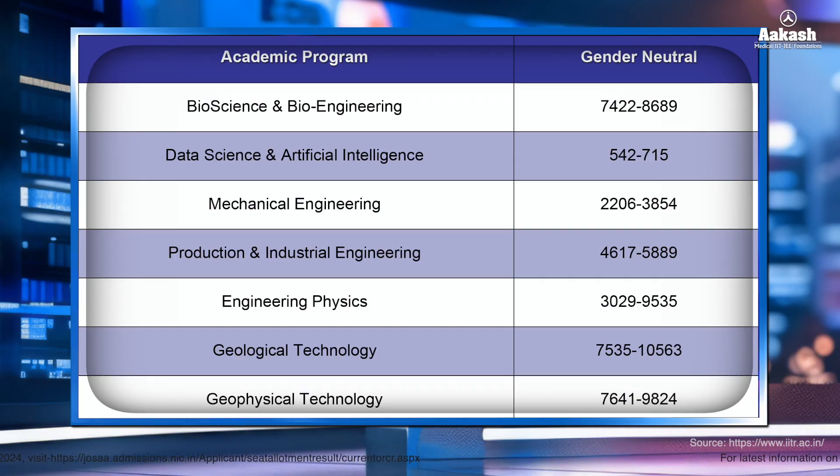For more information on IIT Roorkee cutoff 2023 for different categories, visit the link given in the description.